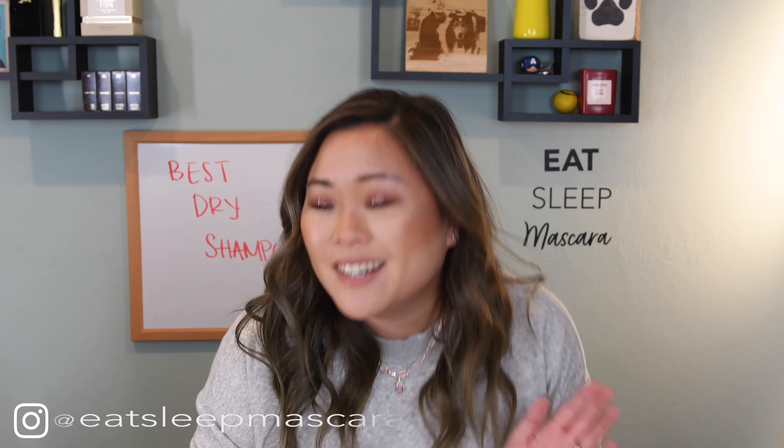Hey everyone, welcome to today's video. Today we are going to be talking about the best dry shampoos that you can get in the hair care market as of today. For those of you that are new here, hi, I'm Danette or Eat Sleep Mascara. I'm super excited to have you here. I work in the software industry, not in beauty or hair, but I've always had a huge passion for it. Please feel free to subscribe to my channel and follow me on Instagram. Let's go ahead and get started.